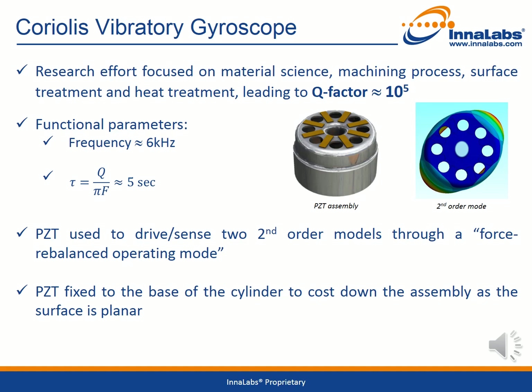When the cylinder is rotated, the vibration mode rotates around the cylinder due to Coriolis forces. This is the basic operating principle behind all Coriolis gyros and will be explained in more detail in another Innalabs presentation.